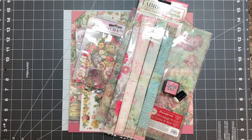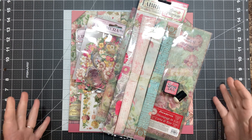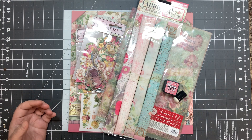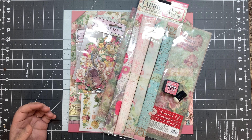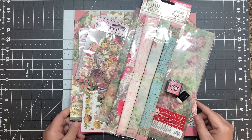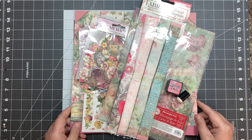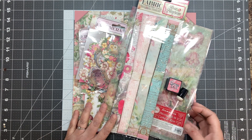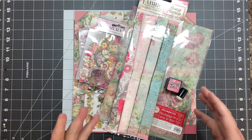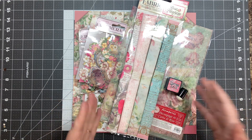Hi everyone, Shannon here with Mixed Media Minnesota. Welcome to my video. Today I'm going to reveal the March kit, which is now available in my Etsy shop, Mixed Media Minnesota on Etsy. I'll share a link in the description box below. It is now shipping — if you have a subscription, your kit has been shipped. If you're interested in a subscription, I also have that in my Etsy shop; it's just three months at a time, so you'd get the March, April, and May kit.